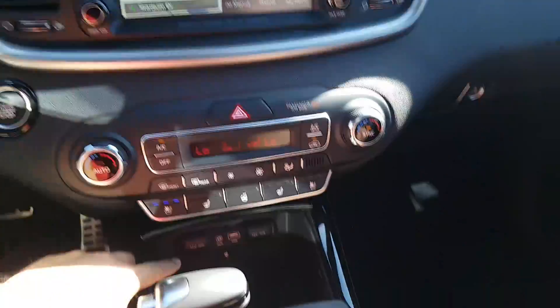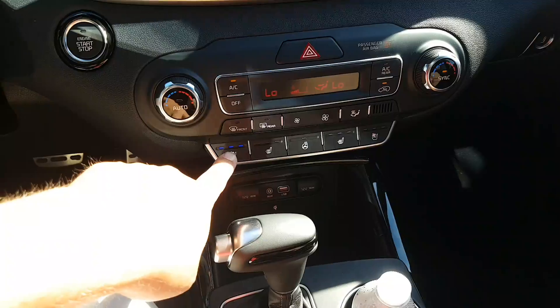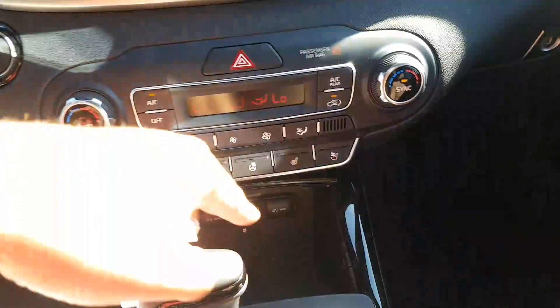One thing I forgot to point out that's really cool — I got wireless charging down here. I put my phone down here, and you better believe on a hot day like this I got the cool seats running. I put my phone down right there and it started charging wirelessly. It's amazing.